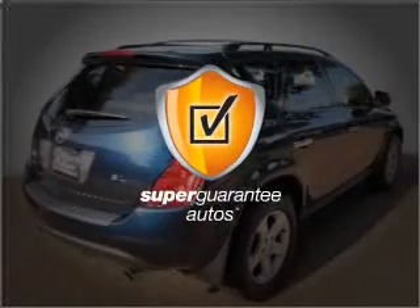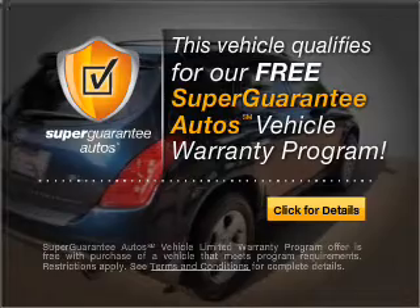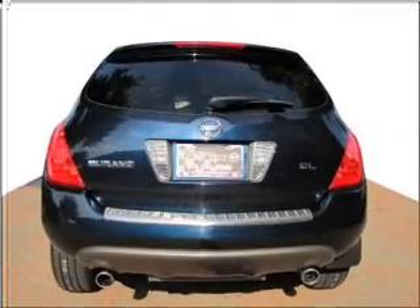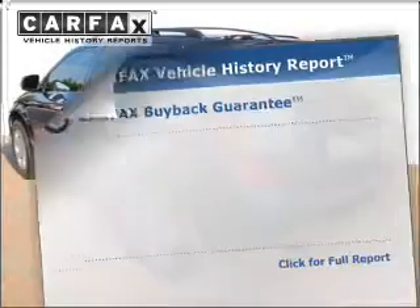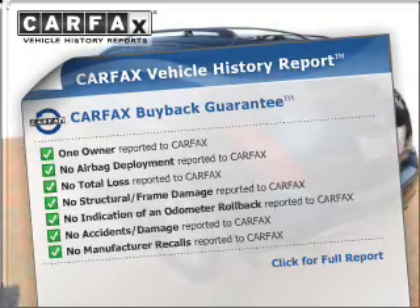this vehicle qualifies for our free Super Guarantee Autos Vehicle Warranty Program — buy a vehicle and get a free warranty from us, only at EveryCarListed.com. Premium wheels lend a distinctive appearance. The anti-lock braking system will keep you safe on the road.